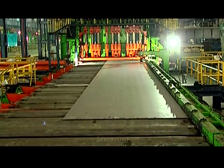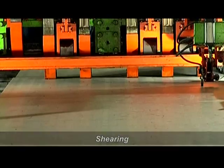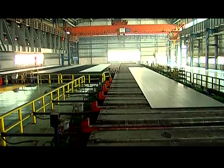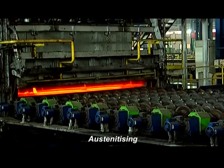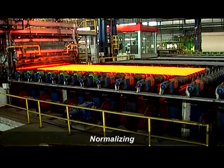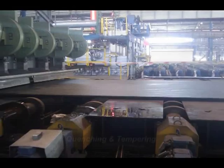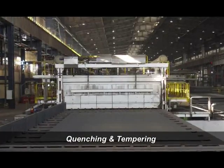Shearing units facilitate a customised offering by appropriate sizing and cutting of the plates. Heat treatment facility with austenitising, normalising, quenching and tempering provide desired properties for the steel plates.